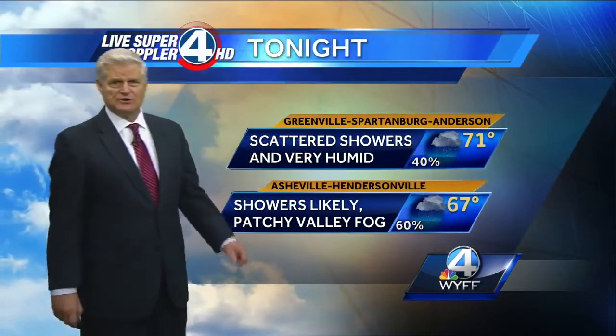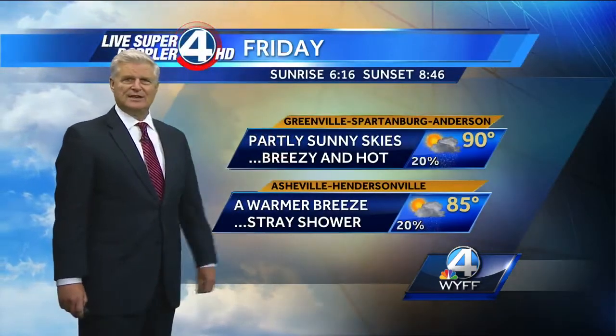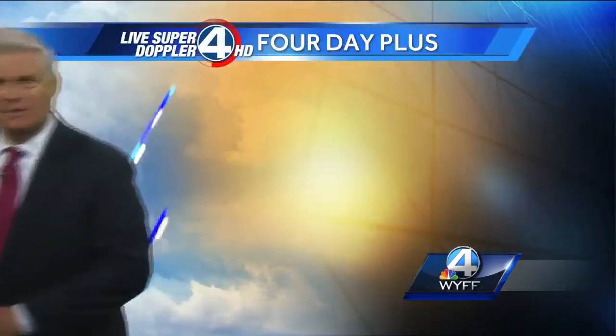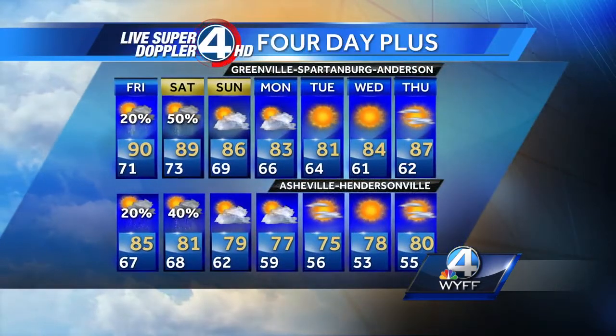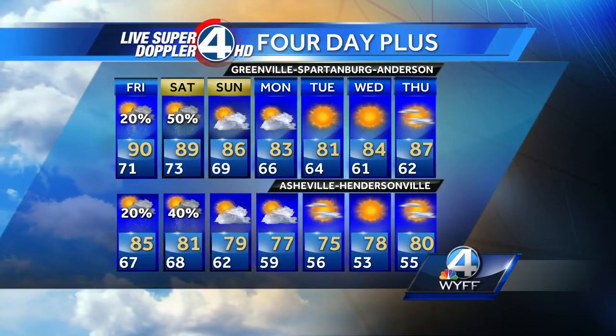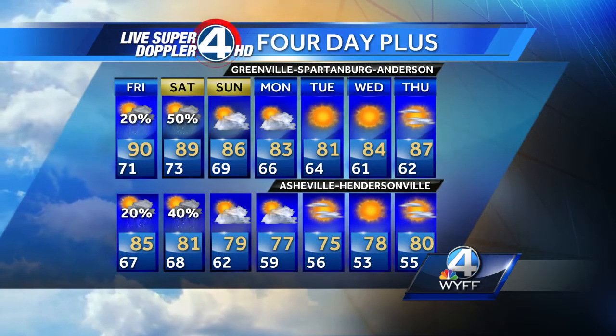Scattered showers and maybe even a thunderstorm tonight — very humid, very tropical conditions. For tomorrow, partly sunny skies in the afternoon, breezy and hot. High of 90 in the upstate, a warmer breeze out of the south in the mountains, high temperature 85 degrees. Once we get this cold front to pass by, we dry the air out Sunday — especially next week — with lower humidity levels and a little bit cooler temperatures. Not bad for June.